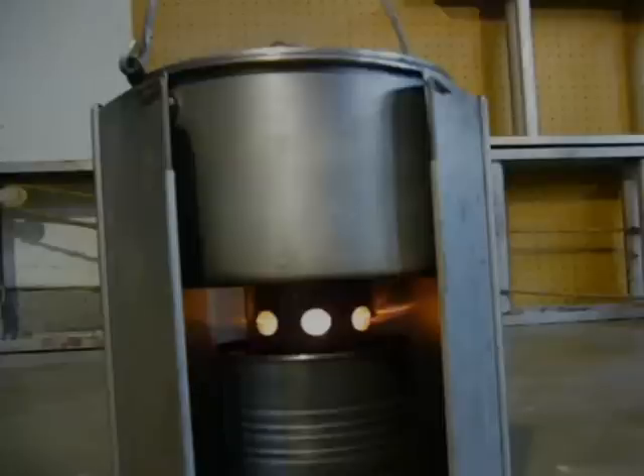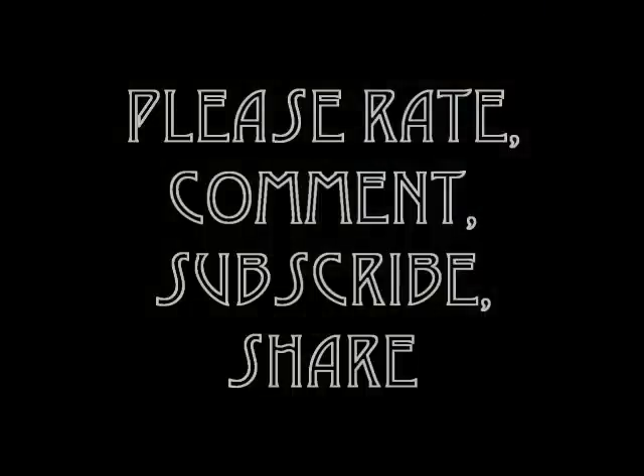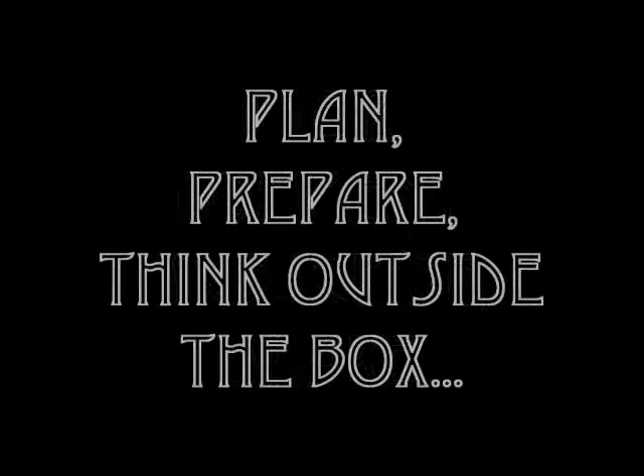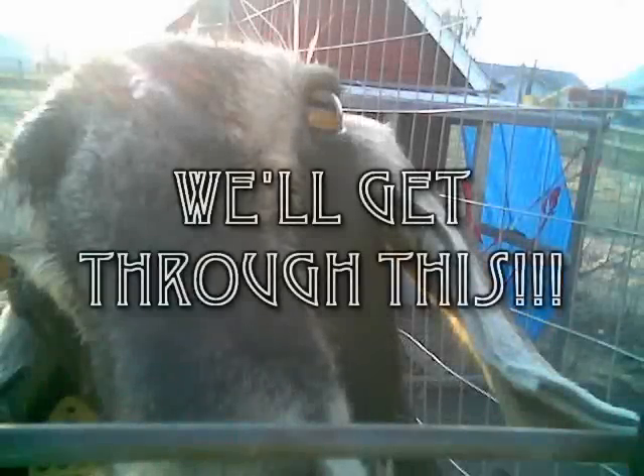Well, I hope with the links I've provided over in the sidebar that you'll do some studying on this subject. Like I said before, it might just save your life in an SHTF scenario. Remember, you have to plan, prepare, experiment, think outside the box. We'll get through this.